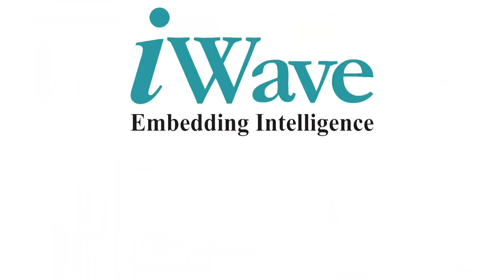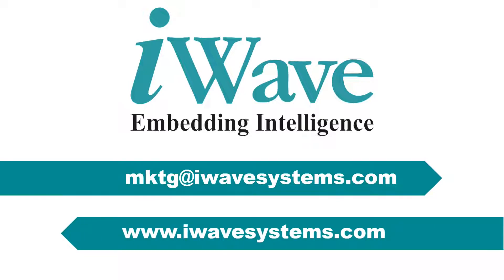You can reach us at mktg@iWaveSystems.com for more information. Thank you.